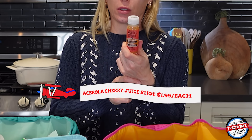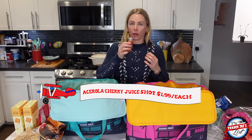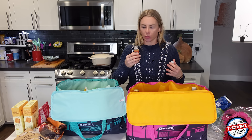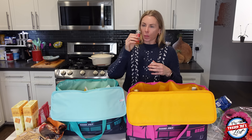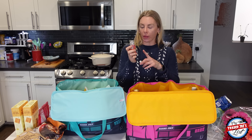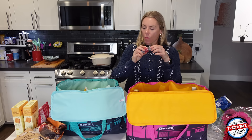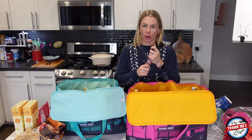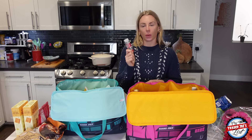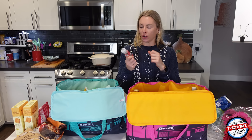I'm going to drink one of these acerola cherry juice shots right now. They make me feel like I'm full of health — there's so much vitamin C in it. Vitamin C is great for your skin, collagen production, and helps your body better transport iron. It's 12 acerola cherries per shot. I've been around a couple of people who have been a bit sick this week, so I'm supporting my immune system with a heavy dose of vitamin C.